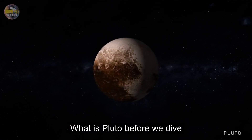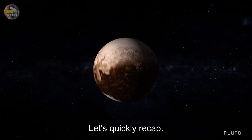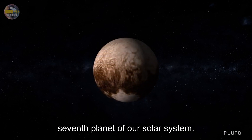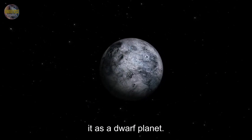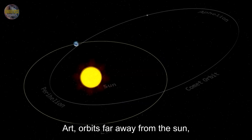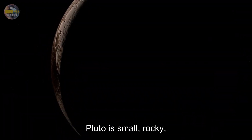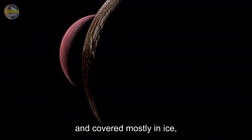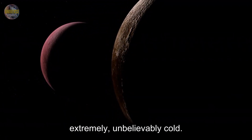What is Pluto? Before we dive into Pluto's chilling temperatures, let's quickly recap. Pluto was once considered the ninth planet of our solar system. Today, scientists classify it as a dwarf planet. It orbits far away from the sun, deep in a region called the Kuiper Belt. Pluto is small, rocky, and covered mostly in ice, but it's most famous for being extremely, unbelievably cold.